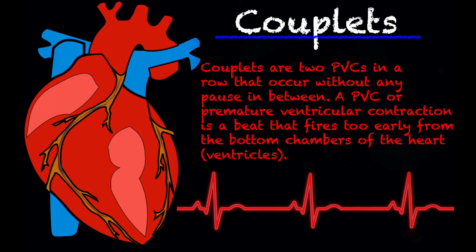First, let's start with the definition — what couplets actually are. To understand couplets, you have to understand what a premature ventricular contraction is. A premature ventricular contraction, or PVC, is a heartbeat that fires too early from the bottom chambers of the heart, also known as the ventricles. Couplets are two premature ventricular contractions or complexes in a row that occur without any pause in between them.